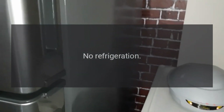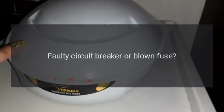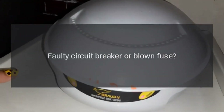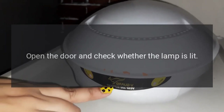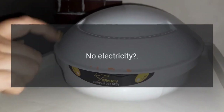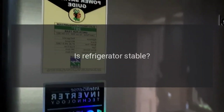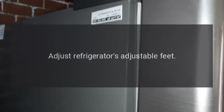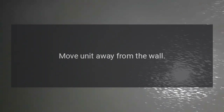No refrigeration: Is the power plug disconnected? Re-plug. Faulty circuit breaker or blown fuse. Open the door and check whether the lamp is lit — no electricity. Abnormal noise: Is the refrigerator stable? Adjust the refrigerator's adjustable feet.